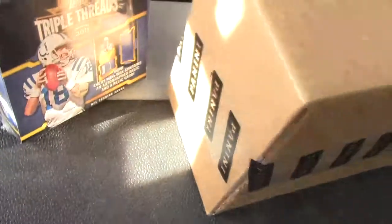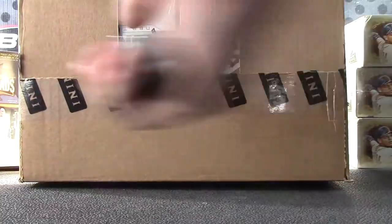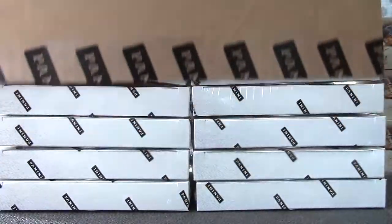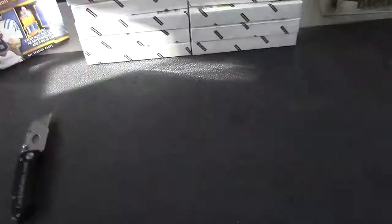Rad C, you're up man. I'm going to try a 2012-13 Momentum, brand new case. We have one to five on the left, six to ten on the right, number ten bottom right.